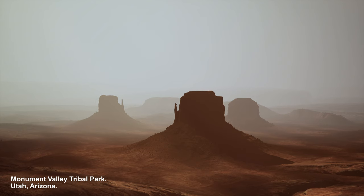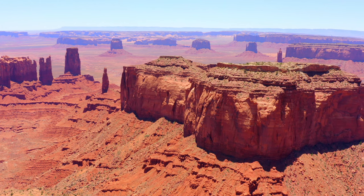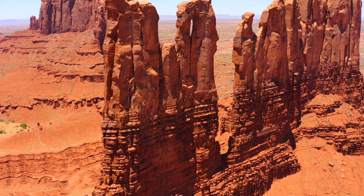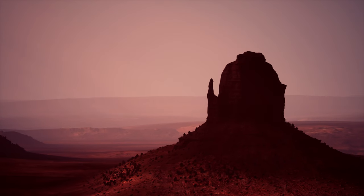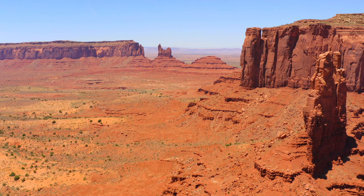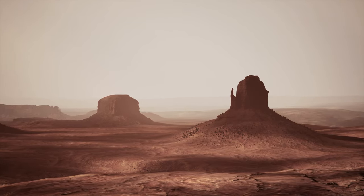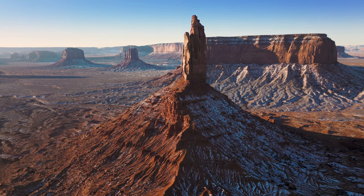Monument Valley Tribal Park is a breathtaking and iconic landscape located on the border of Utah and Arizona. The sandstone formations were formed over millions of years through the processes of deposition, uplift, and erosion. The distinctive red color comes from iron oxide, while the darker streaks are caused by manganese oxide. Towering sandstone buttes, mazes, and spires rise dramatically from the valley floor. The park holds deep cultural and spiritual significance for the Navajo people — the land is considered sacred, and many formations have Navajo names and stories associated with them. Visitors are asked to respect the land and follow guidelines provided by park authorities.